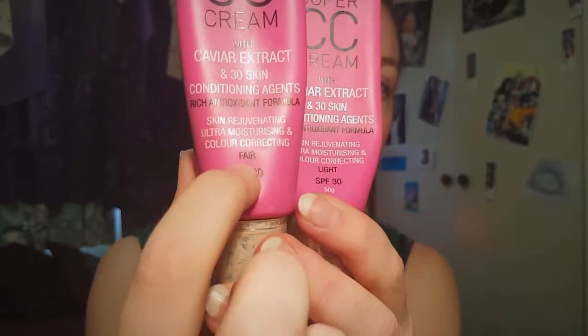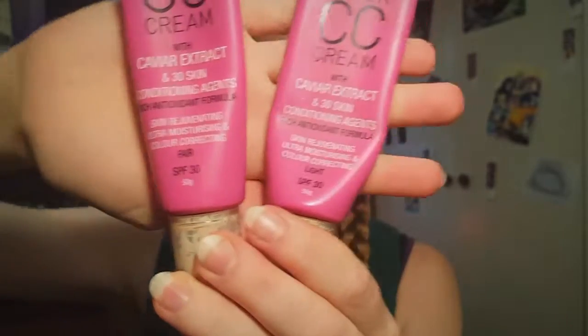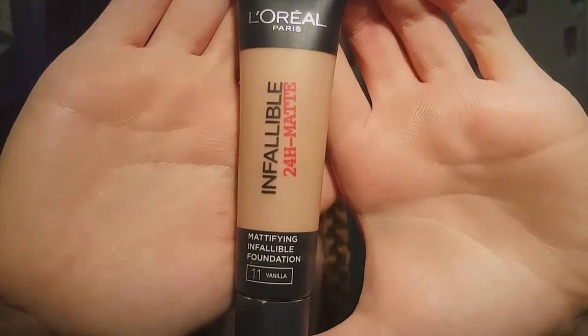Next up, color correcting. We're going to use Chi Chi's color correcting CC creams — Bare and Light — mixing them together. It just gets rid of any blemishes, evens out the skin tone, and provides the perfect base to start putting on your foundations, concealers, and contouring.